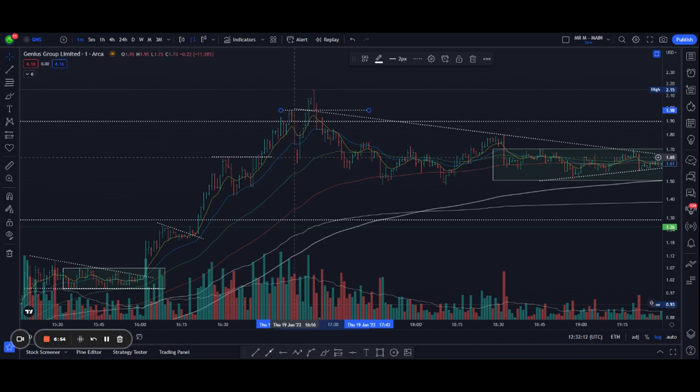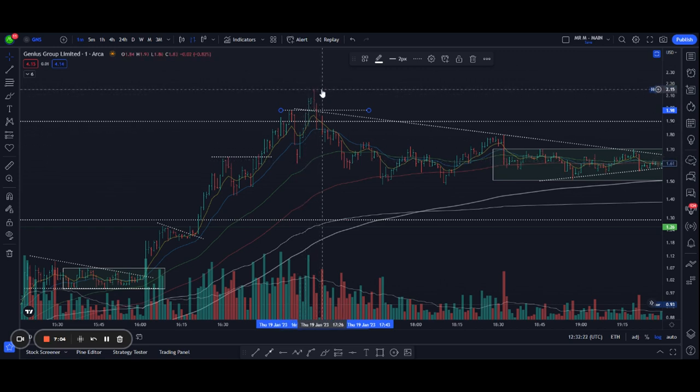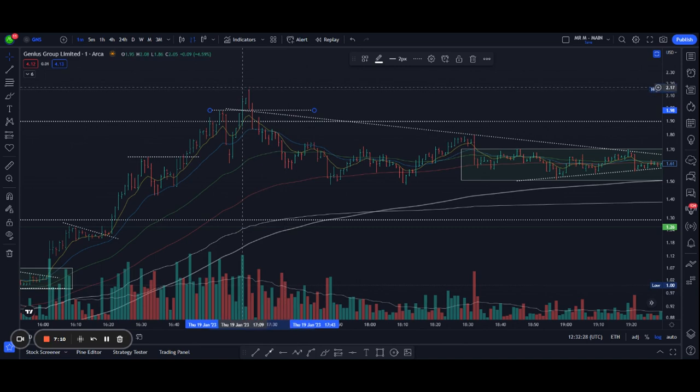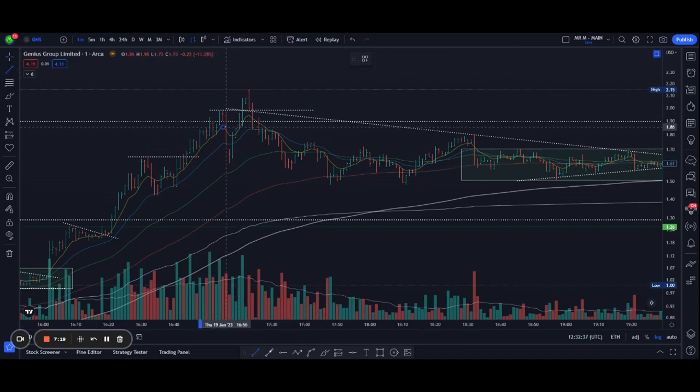After we got halted down, we opened up lower, pulled back to the $1.60 area, and then shot back up again making a new high to $2.16. It was a bit exhausted after such a massive run. On the break of that level after two big candles, that's where you would secure your profits and continue watching, because it still had a lot of momentum that day.